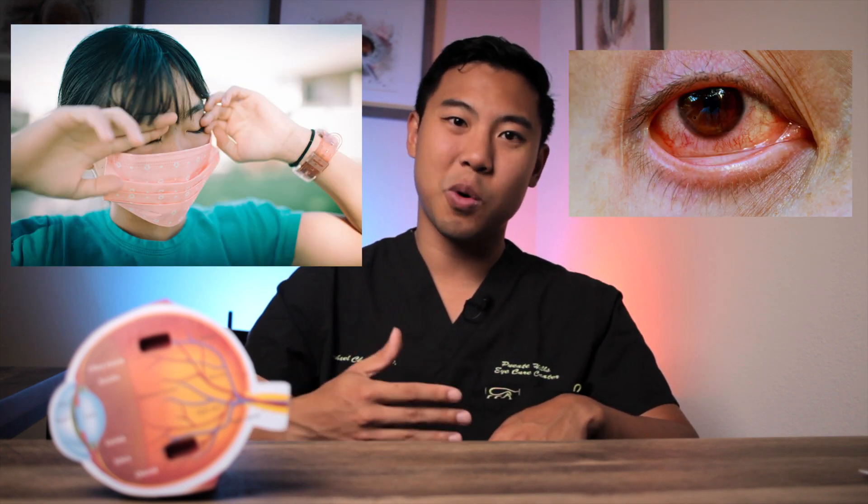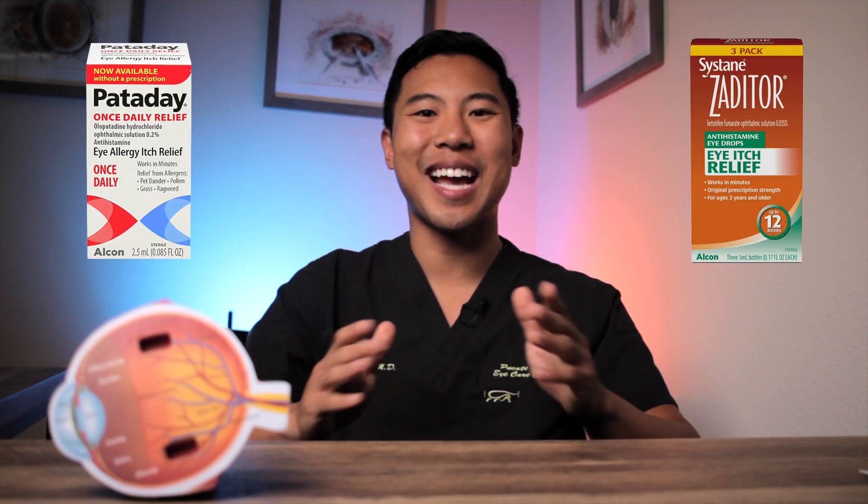When we have allergens on the surface of our eyes, our eyes can feel itchy, a little bit red and swollen, and we can have tearing as well. If patients mention that their tearing is also associated with itching, I'm likely going to treat them for allergies. I usually recommend dual-acting, second-generation antihistamines such as Pataday or Zaditor. You can watch my video here for the best treatments for allergic conjunctivitis.